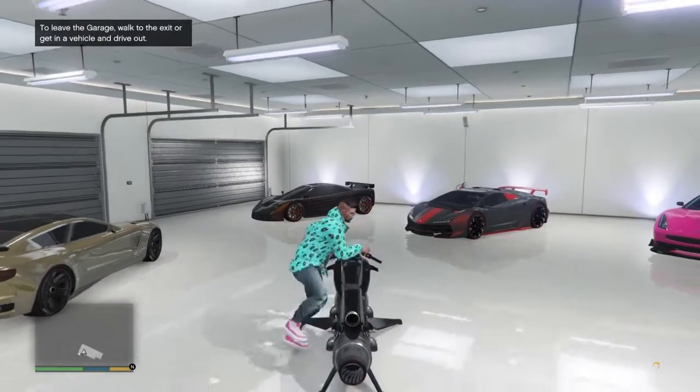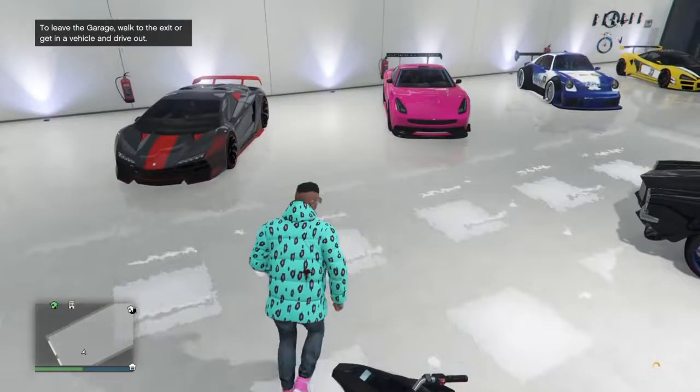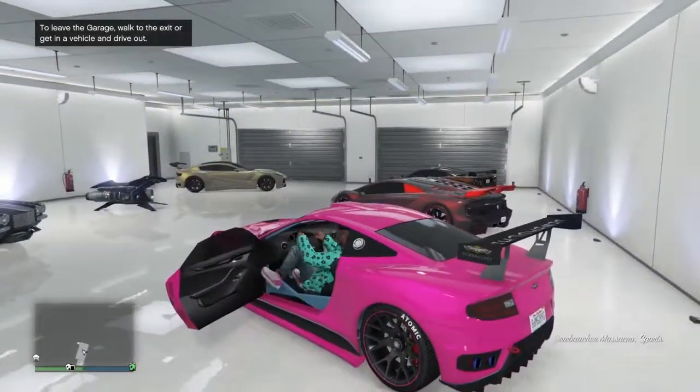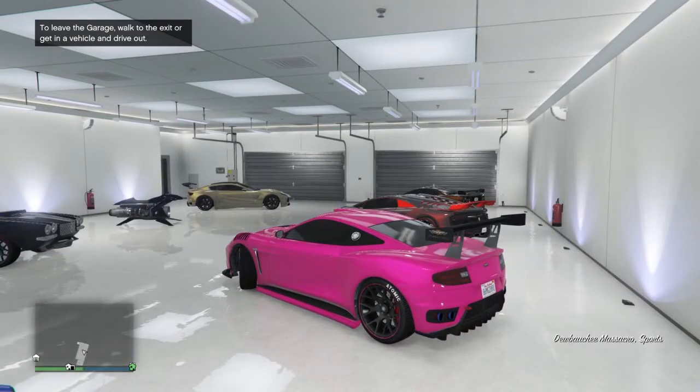So the discounts that you will have to get today — today is the last day — is on the Kuruma, 70% off the Kuruma. Make sure to get it if you haven't got it yet because it's a sick car and it's actually 70% discount so it will be around 100k and that's actually pretty sick.